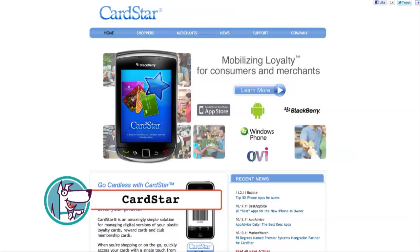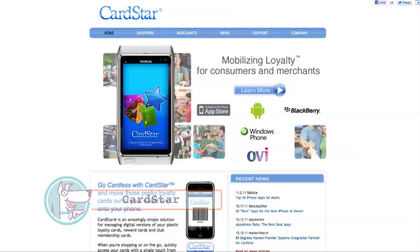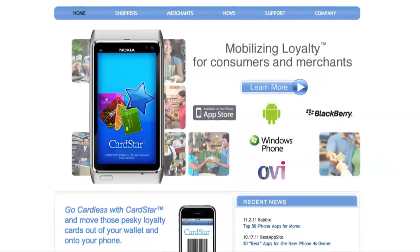Are you tired of carrying all of your discount and loyalty cards around with you all the time? Hi, I'm Yasmeen with TimeDog, and today I'm reviewing the mobile app CardStar. CardStar is a great free app that puts all of your discount and loyalty cards into one easy digital location.